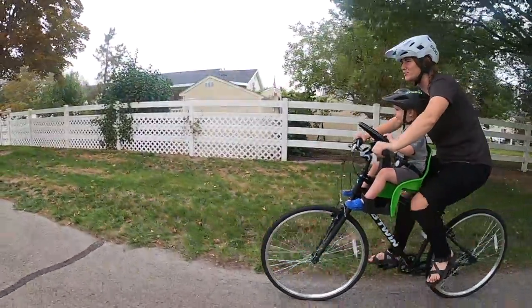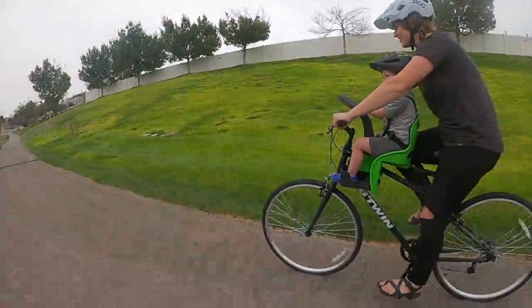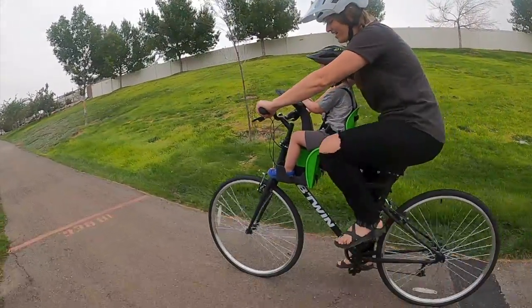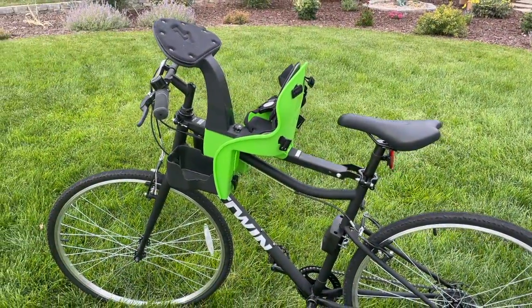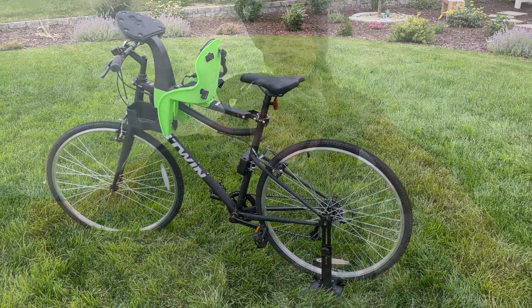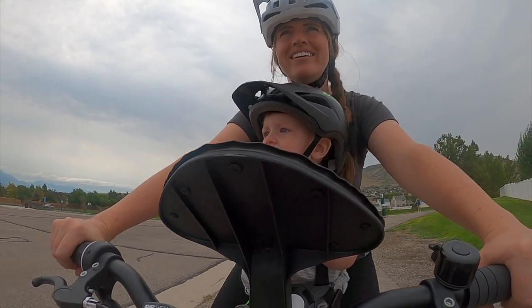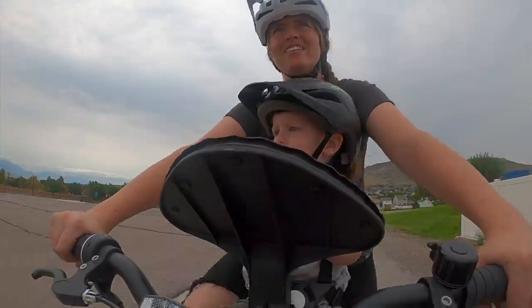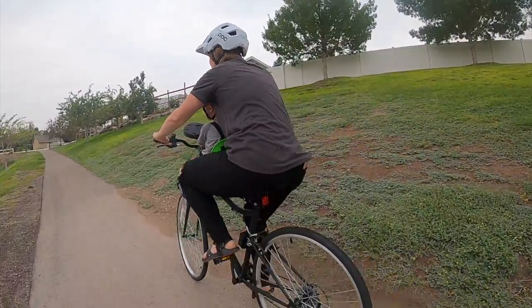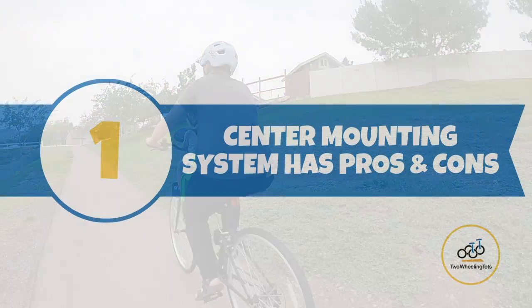The WeRide Kangaroo, also known as the Kazam Kangaroo or the Kazam Wallaby, was one of the earliest baby bike seats on the market and continues to be one of the most popular. But is this budget-friendly seat the best option for you, your bike, and your child? In this review we'll cover what we believe to be the four most important features you need to consider before you make a purchase decision.